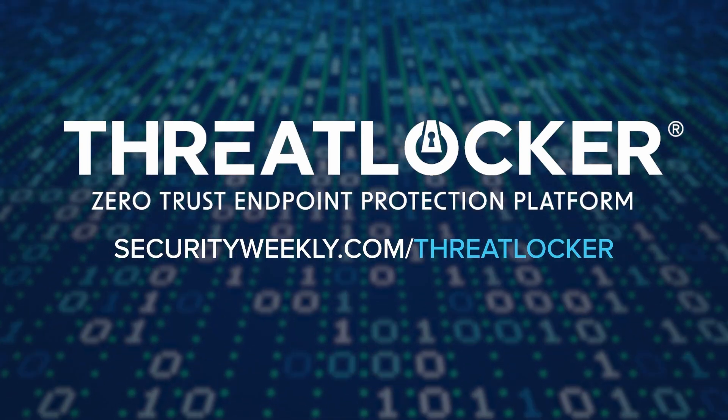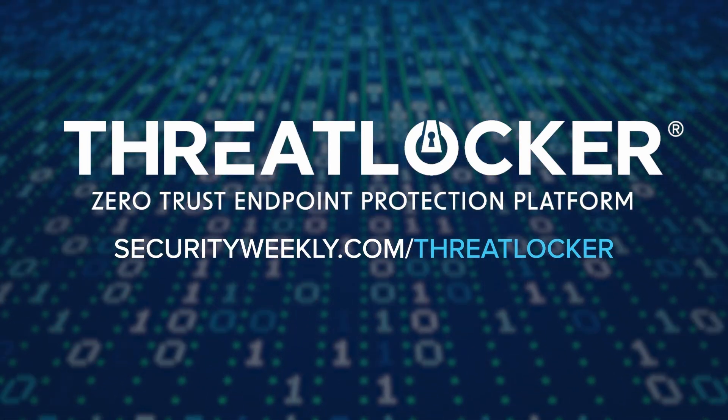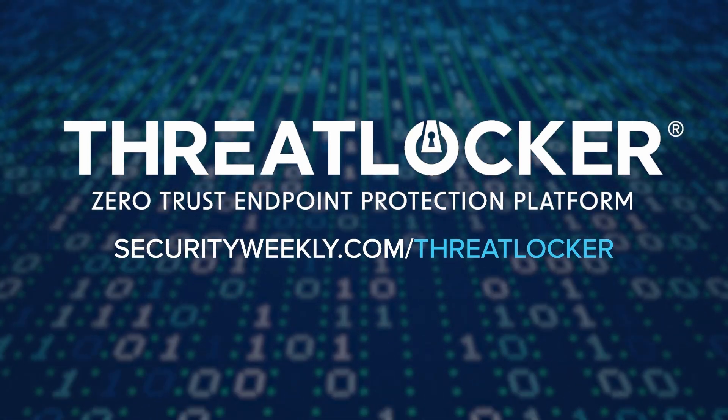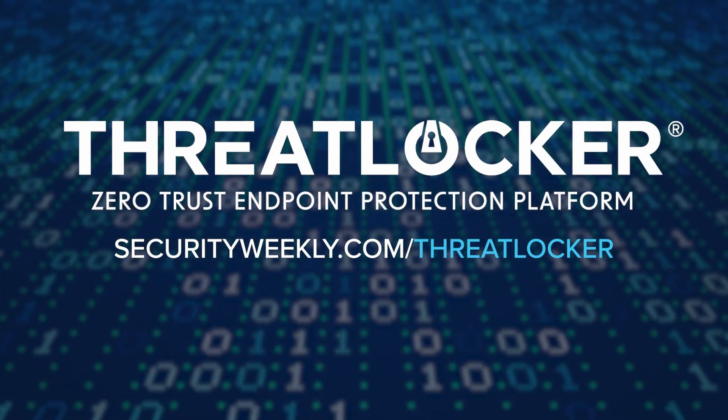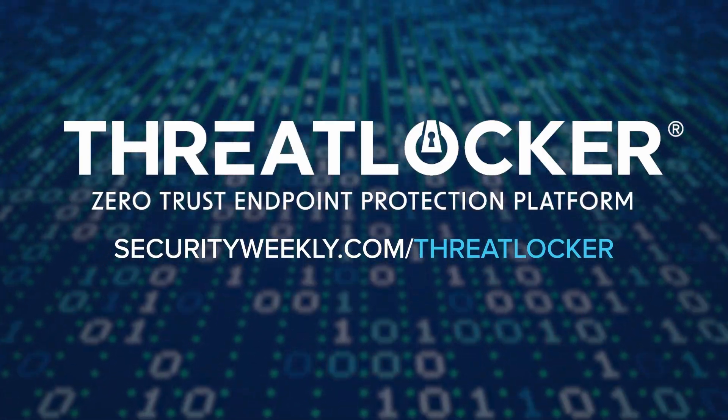To learn more about how ThreatLocker can help prevent known and unknown threats in your digital environment, safeguard your data and operations from threat actors, and align your organization with respected compliance frameworks, visit securityweekly.com/ThreatLocker.